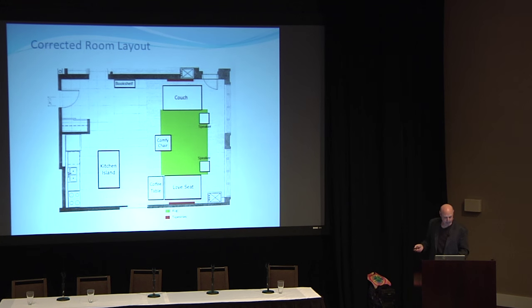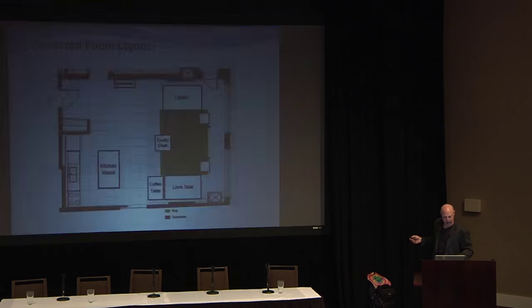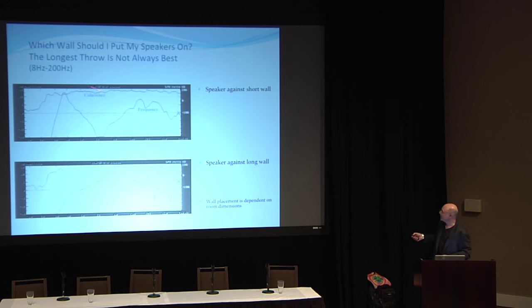What you saw was me taking the speakers off the long wall and putting them on the short wall. Common wisdom says to put speakers on the short wall to maximize bass response by shooting the length of the room — but that's not really true. What I've found is that every room is its own unique animal. The dimensions and type of construction determine what kind of bass response you get out of the room.